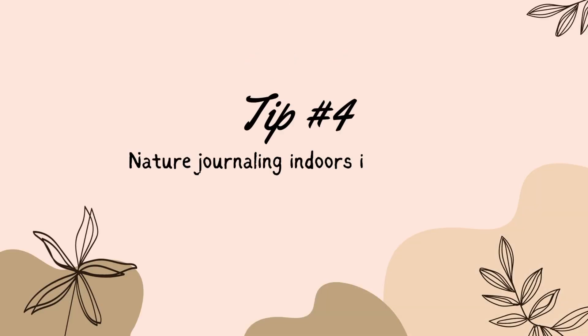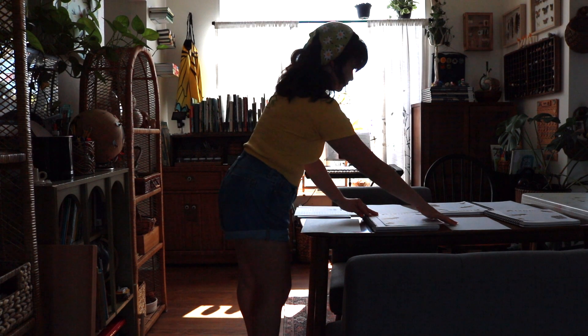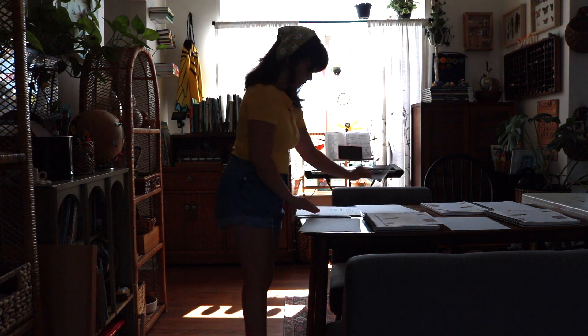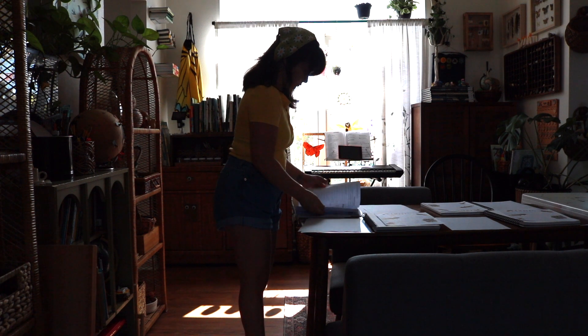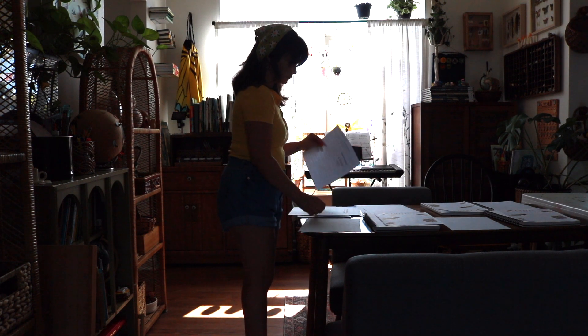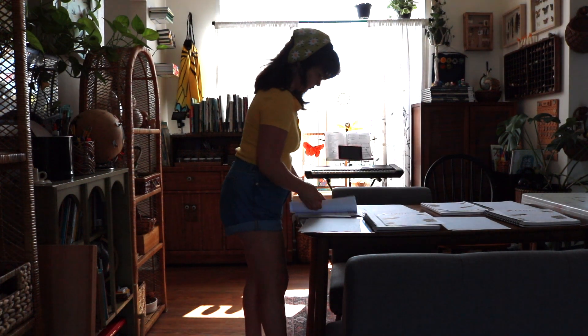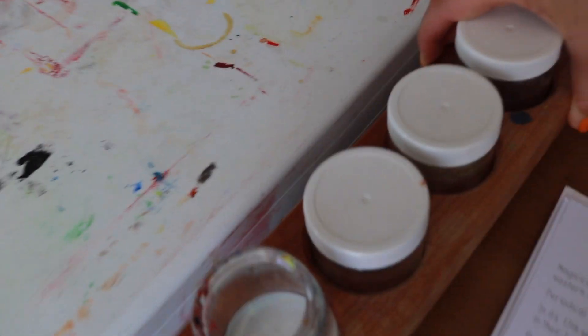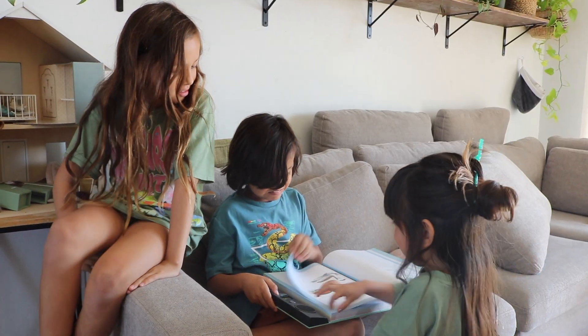Tip number four: nature journaling indoors is okay too. This is especially true if you're in a season of parenting younger children. Nature and its elements are unpredictable — there are days that we just need to be intentional about seizing a good moment in the day with favorable weather to just get outside. We explore, connect, slow down, but also run and climb to get the wiggles out, use all of our senses, and then head home to journal our experiences in a setting that has cooling refreshments and snacks to re-energize.